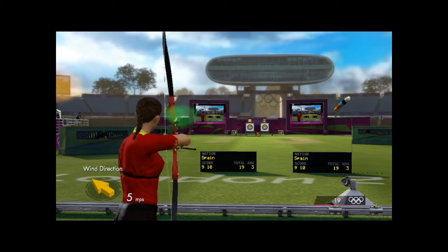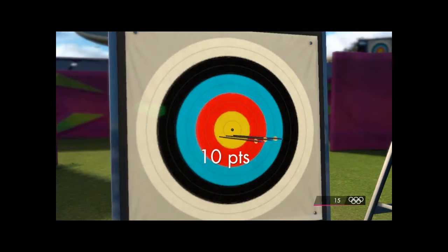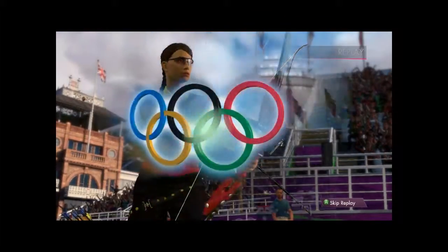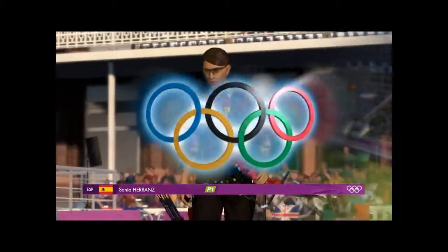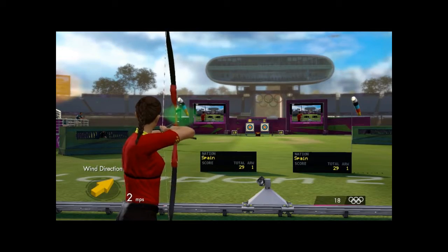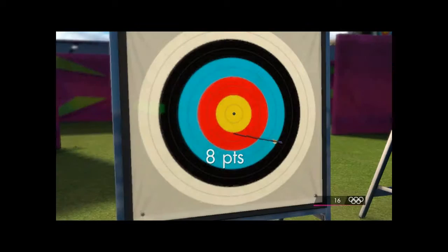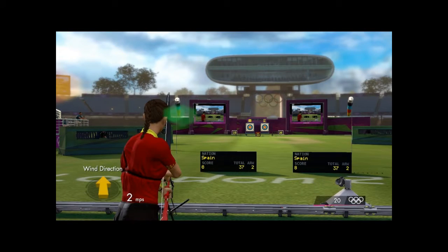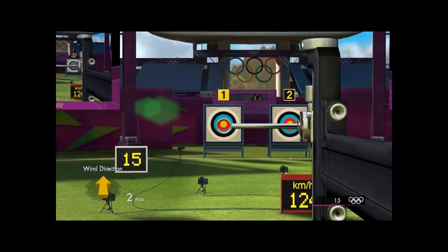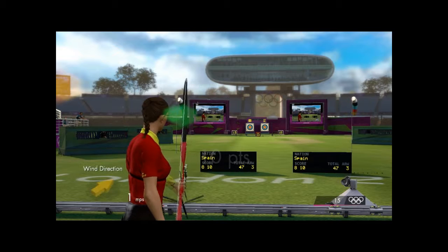Arrow number three — that arrow's worth ten. Here's the replay. Let's take a check on the results at the end of round one. Arrow number one: eight, just outside the yellow. That's worth eight. Arrow number two — perfect, right down the middle. Just what the doctor ordered.